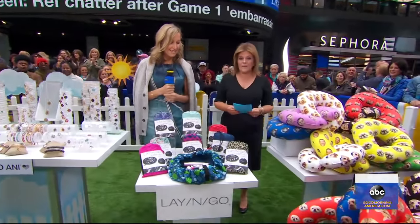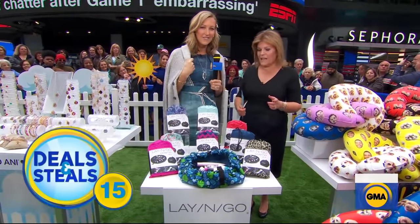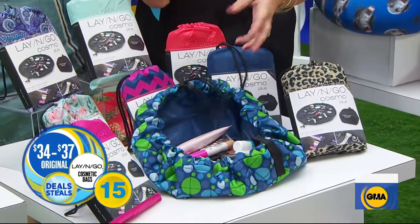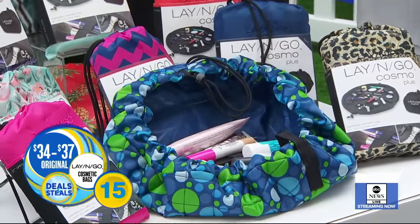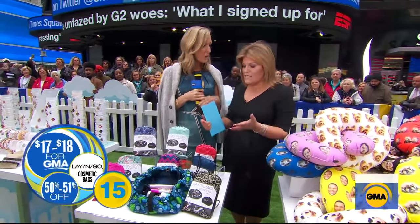This was on GMA when we did our women's business special and they sold out really quickly. It's the most brilliant way to carry your cosmetics — you lay it in here, cinch this up, and go. It creates a platform wherever you need a surface and nothing will fall out because you've got this ridge. Normally $34 to $37, today they're slashed in half — $17 to $18.